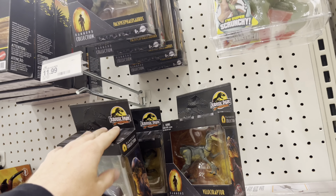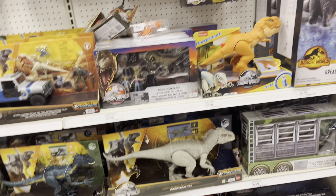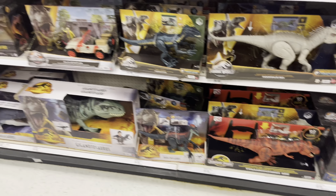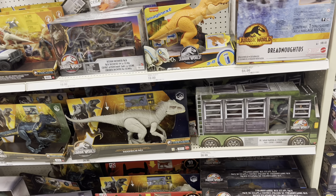What's up everyone, we are outside of Target and today we will be going on another Jurassic toy hunt. Let's go ahead and head inside and see if I can find anything awesome.